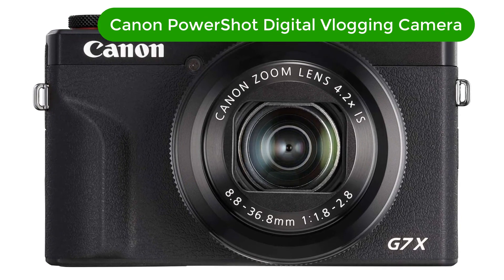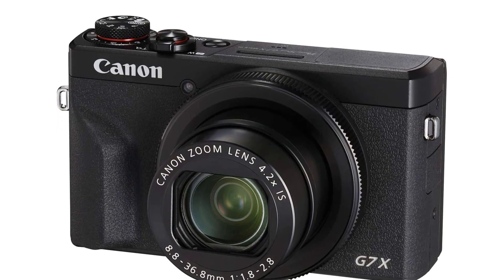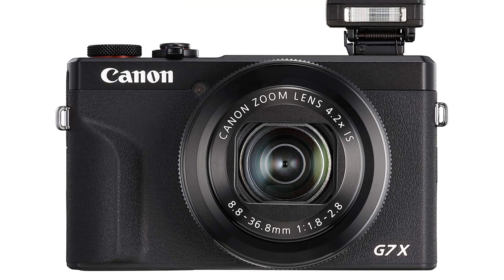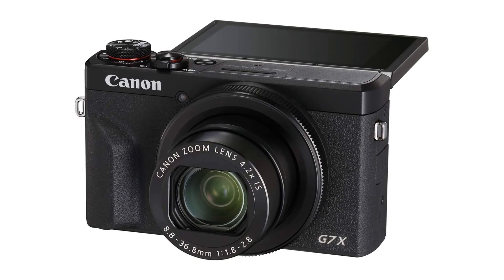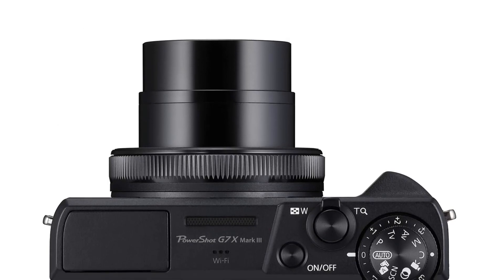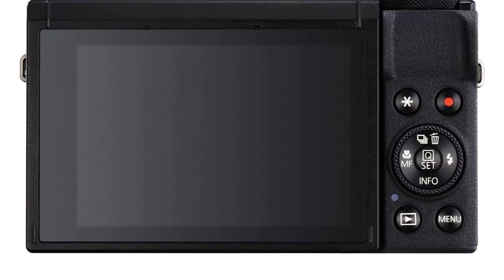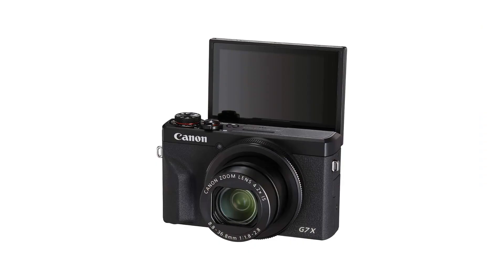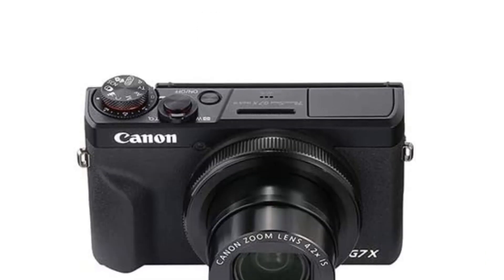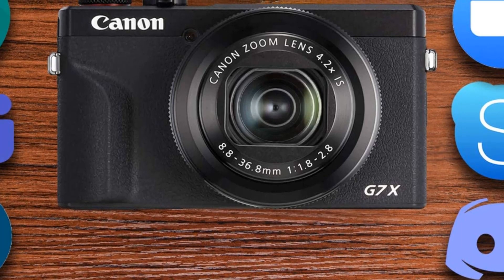Number 5. Our fifth best pick is the Canon PowerShot G7X Mark III Digital 4K Vlogging Camera. The Canon PowerShot G7X Mark III is the perfect tool for creating stunning vlogging content. With its vertical 4K video support, you can capture stunning cinematic footage with ease. It is equipped with Wi-Fi, NFC, and a 3.0-inch touch-tilt LCD, making it perfect for all of your vlogging needs. The camera features a large 1-inch 20.1-megapixel CMOS sensor, a powerful DIGIC 8 image processor, an advanced autofocus system, and an intelligent image stabilization system to ensure your videos look smooth and stable.